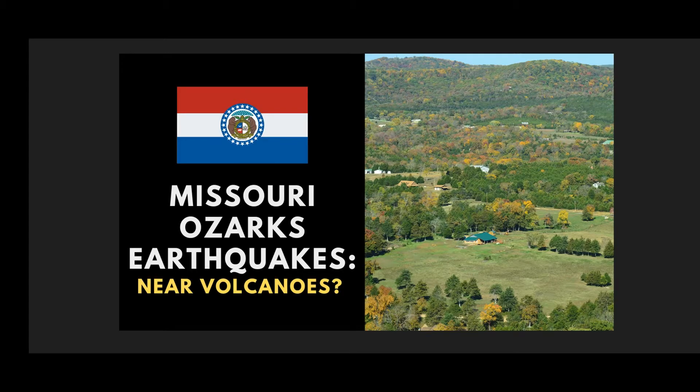Hi everyone, hope you're having a great Labor Day weekend. Just want to let you know that this has to be the most important video I've ever done. We're going to talk about the multiple calderas that are actually located in the St. Francis mountain range.